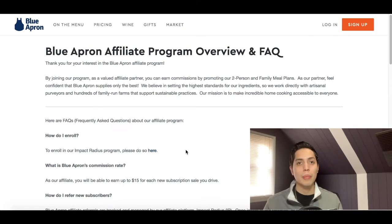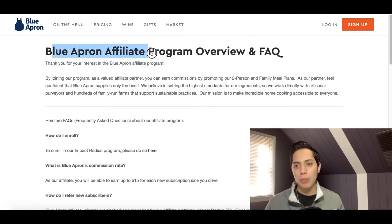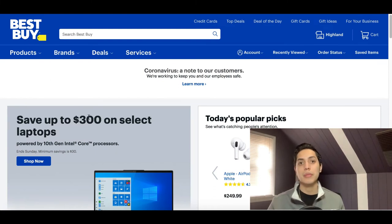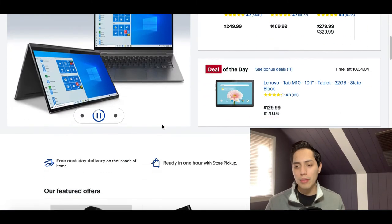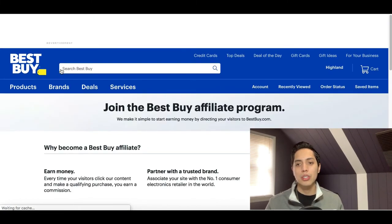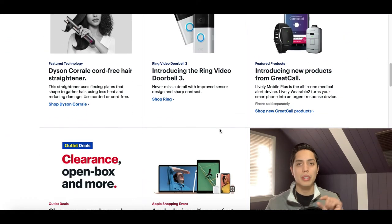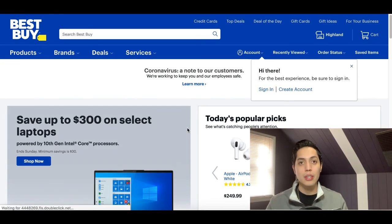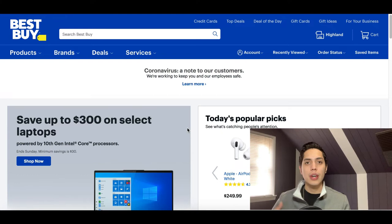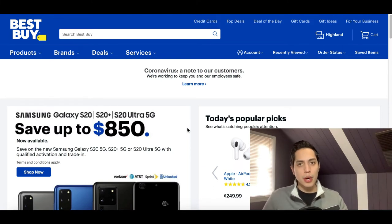Almost any website selling something has an affiliate program — all you have to do is scroll to the bottom and click on Affiliates, just like I did with Blue Apron. Here's their affiliate program: you earn an average of $15 per new subscription. Let's jump over to Best Buy — again, scroll to the bottom, click on Affiliate Program, sign up, and you can start promoting any product inside Best Buy. All these electronics, computers, gadgets — you get your own special link, and when somebody purchases through your link, you earn commission.